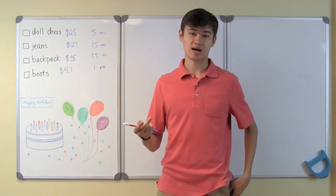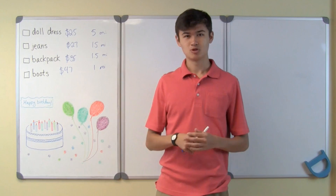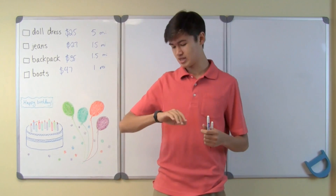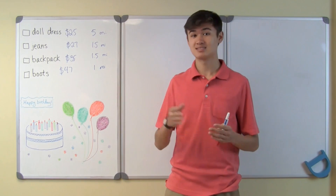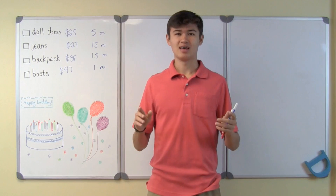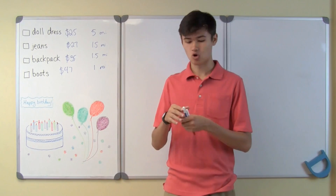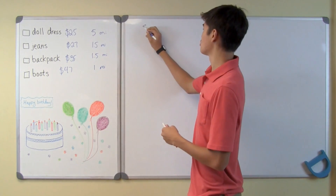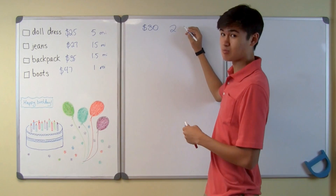Now let's check how much time I have. It's about 3:30 right now, so by the time I'm done with this video lesson it'll be around 4 o'clock, and my sister's birthday party is at 6 o'clock. So I have about 2 hours to buy this present, and sadly I'll have to walk, because my car's in the shop getting an oil change. $30 to spend, and 2 hours to get the present.